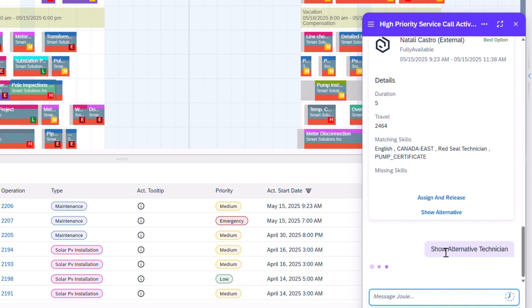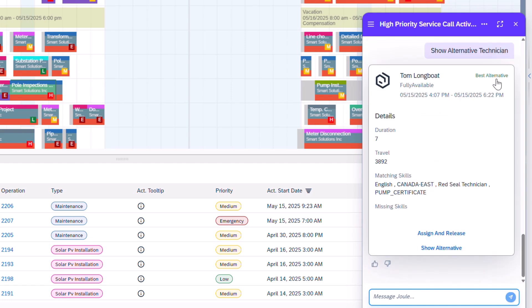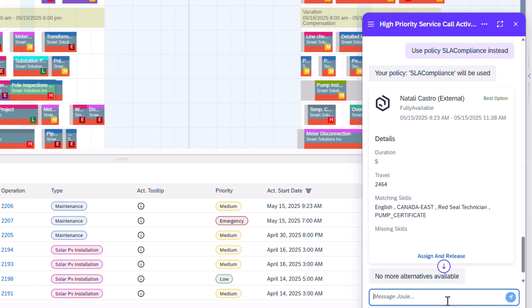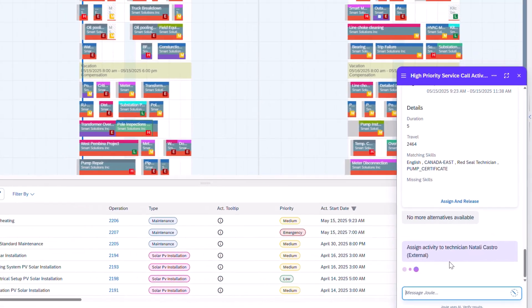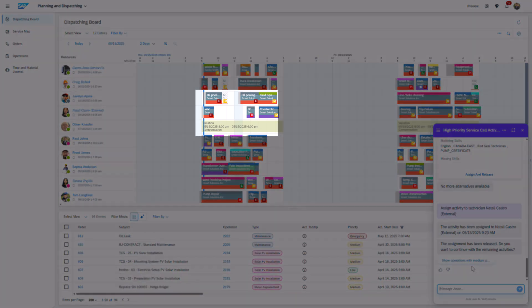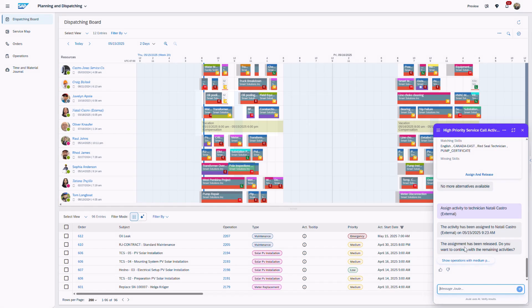When I request an alternative, Joule identifies Tom Longboat as fully available and the next best fit for the job. I remember that for this customer, it's best to follow my SLA compliance policy, so I asked Joule to apply that policy when identifying technicians. Nathalie remains the best fit, so I assign and release the job, automatically adding it to her schedule. Once released, the technician is notified on their mobile device, and follow-up workflows such as customer notifications via SMS or email can be automatically triggered.